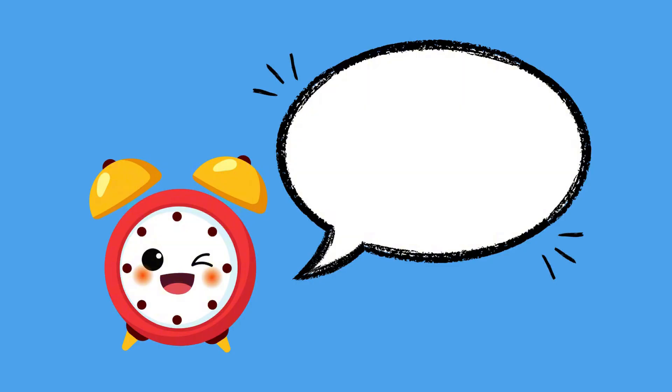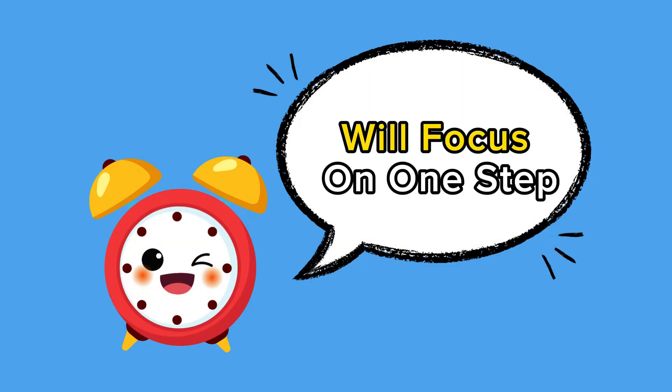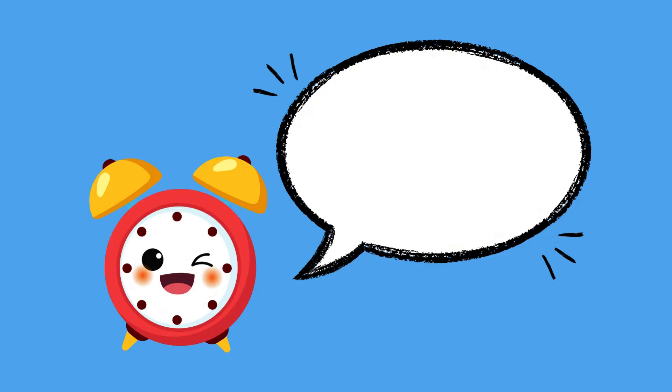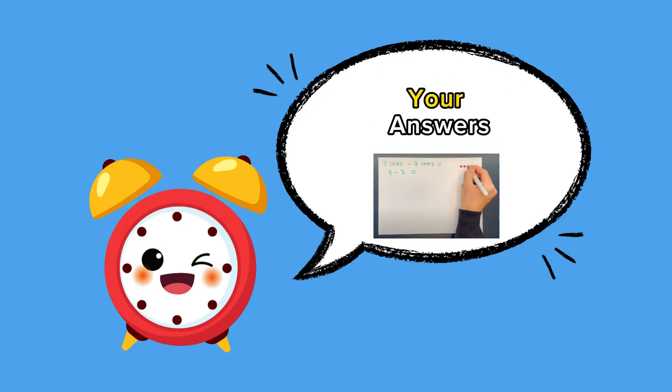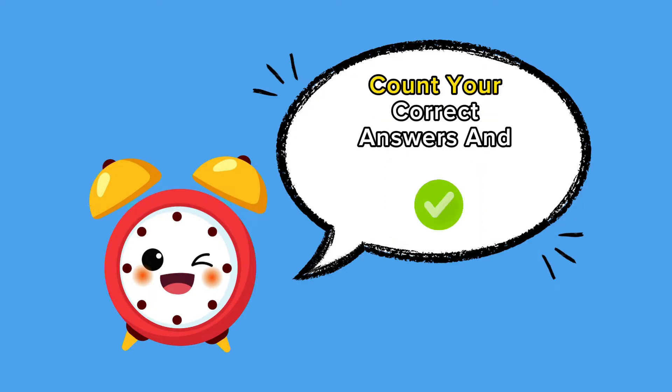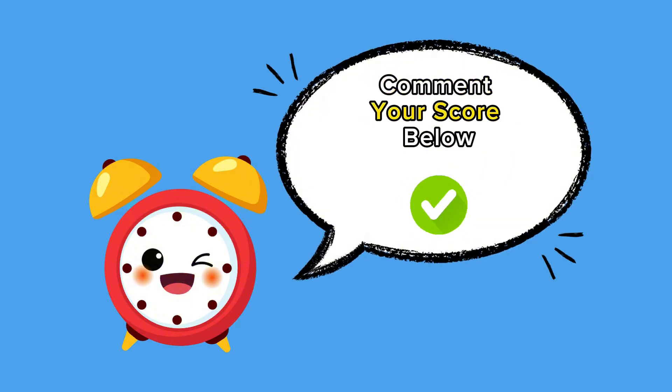Welcome back to AM Tutors. Today's lesson at AM Tutors will focus on one-step addition problems. This is typically a year one topic. Grab a pen and paper to work out your answers. When you see the pause button, hit pause to answer the question. Count your correct answers and comment your score below.